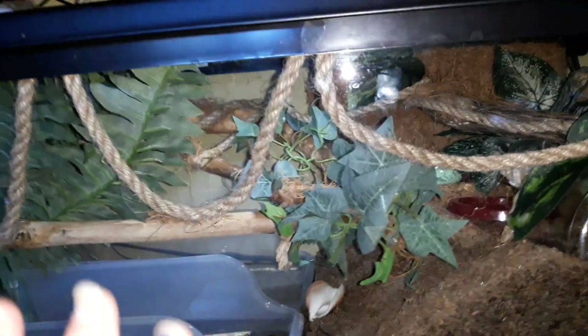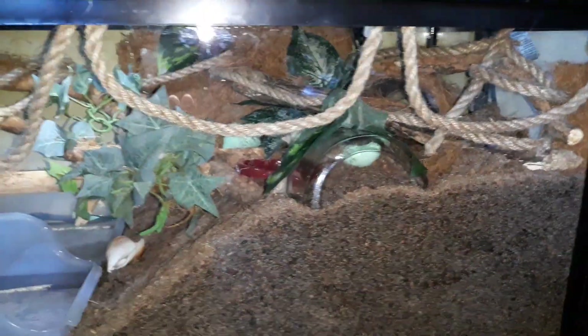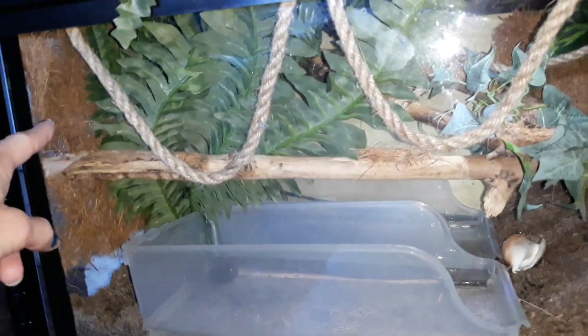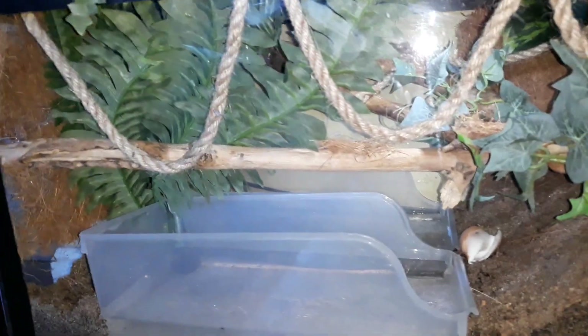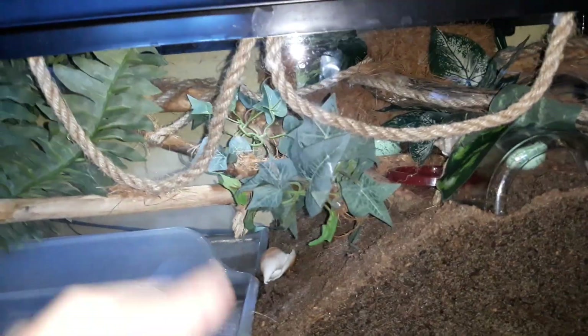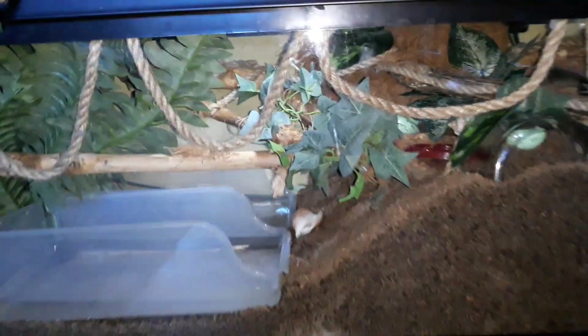I'm not anywhere near done with that. I'm going to be adding a lot more rope and hot gluing it onto the sticks so they can climb without the chance of falling. Even though I whittled the wood yesterday, it's kind of too smooth for them to grip. What I did was take cocoa fiber from these backdrops made for hermit crabs — which help with humidity and temperature — pulled it apart and hot glued it on. That's currently one way for them to grab and climb.